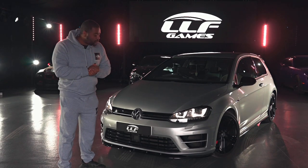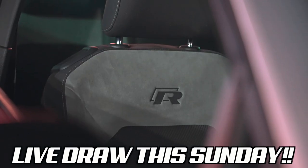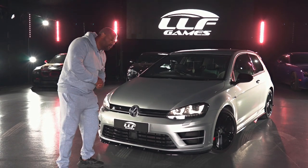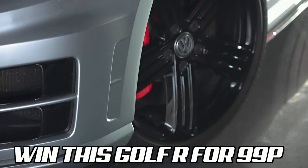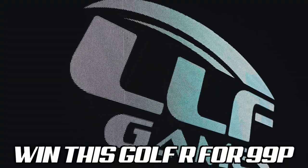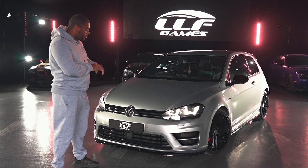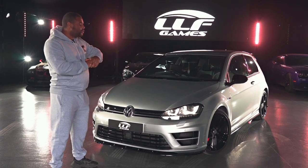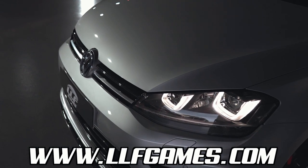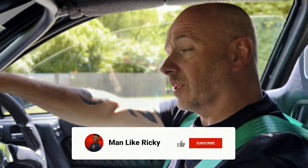So guys, Sunday 10:30 I'm going to be revealing the winner of this Mark 7 Golf R which you can win for just 99p. All you have to do is head over to llfgames.com to secure your entries right now. 1000% there will be a winner revealed on the LLF Games Facebook. It's a stage 2 tuned Golf R, Mark 7, finished in reflex silver, gloss black mirrors, gloss black alloys, full service history, 53,000 miles. All it costs is 99p to enter.